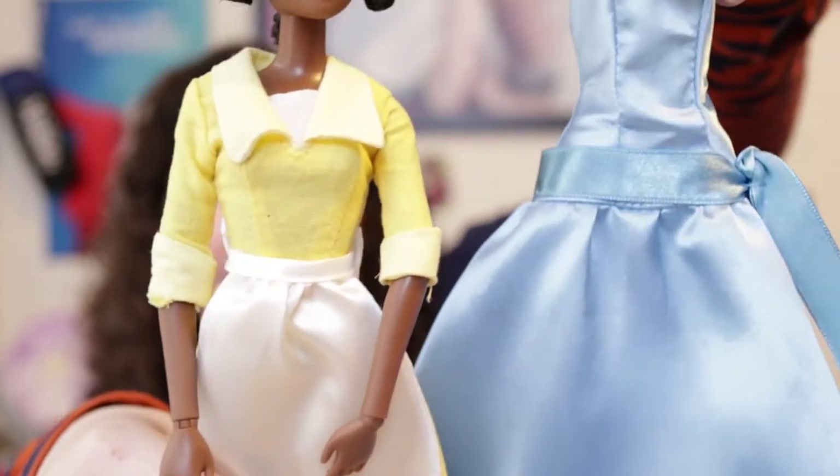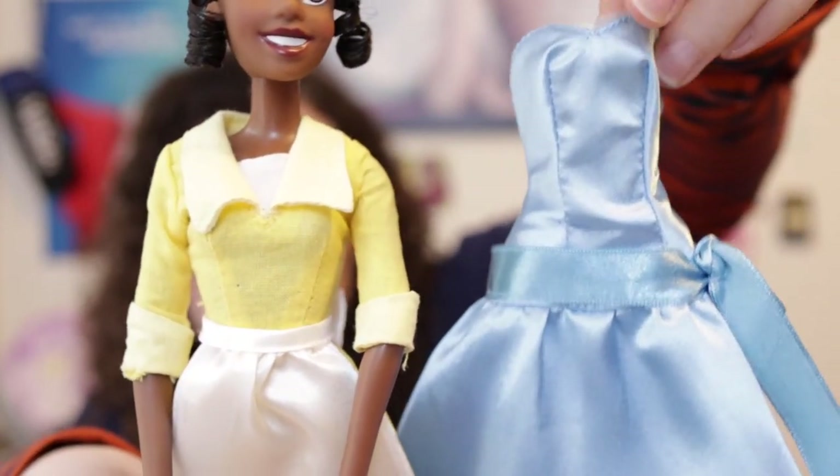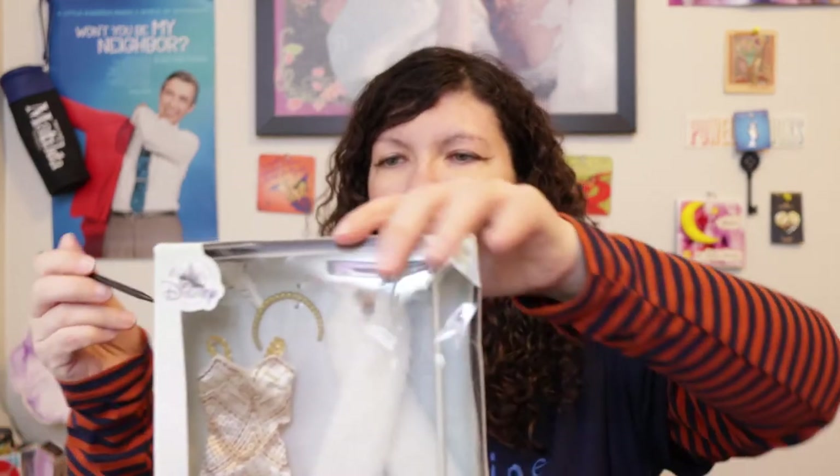This yellow dress and the beautiful blue dress that she wears when she goes on the balcony were available in a 2010 set that also came with Tiana and Prince Naveen as frogs — little plastic frogs which I have somewhere but I don't know where. All right, I'm going to open the accessory pack now.